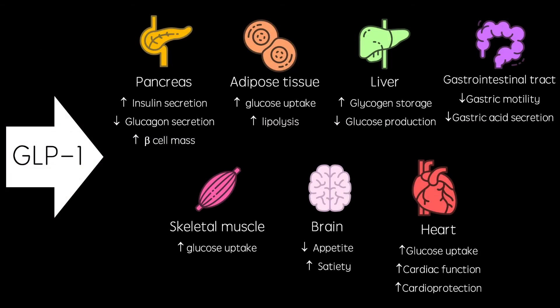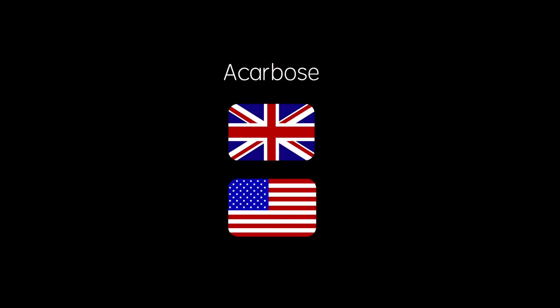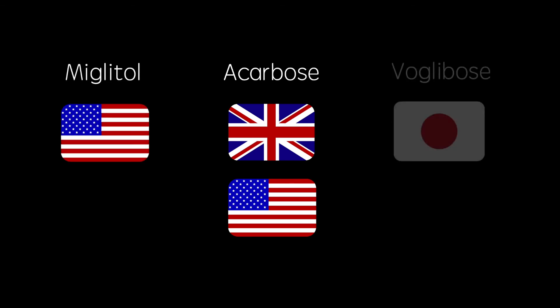GLP-1 is an incretin hormone which enhances glucose-dependent insulin secretion. It actually has far more anti-diabetic effects than that, and I'll provide the link to my GLP-1 video in the description box below. The only drug of this kind available in the UK is Acarbose, but others are available in other countries.